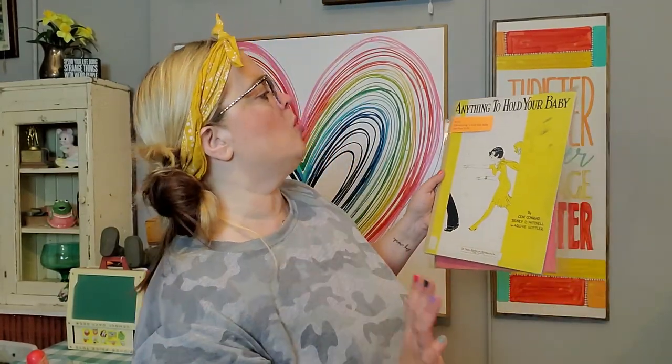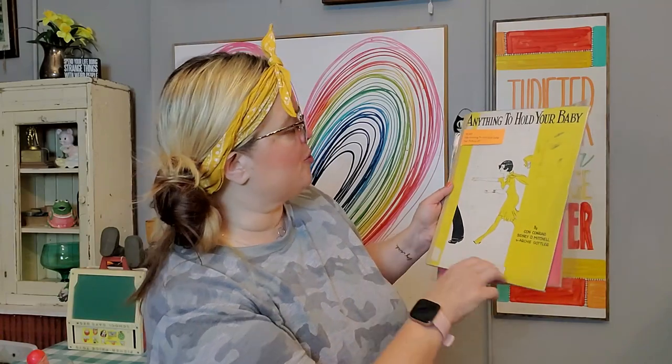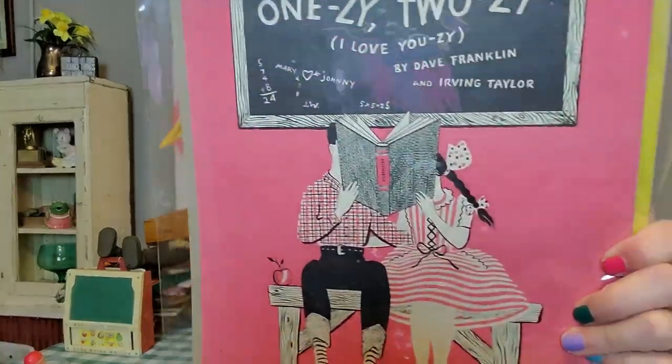I'm also keeping the sheet music. I have a gallery wall that I change out with vintage sheet music, and I liked the colors in these. I paid $2 a piece for them. There's one called 'Con Conrad' — she's chasing after her man. And on this one I love the colors — I think it's like for September when I change out my gallery wall. I like to change them for different times of year. 'Onesie, Twosie, I Love Yousie' — adorable. So I am keeping those.